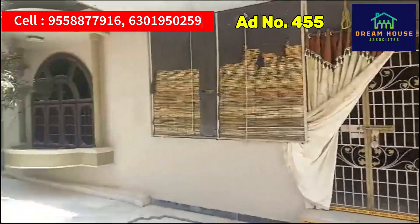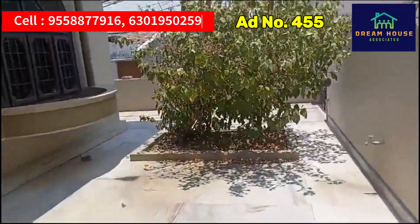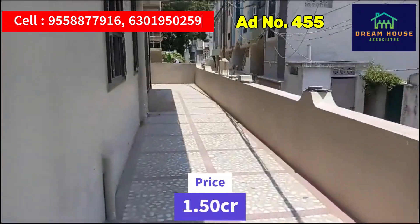There is a little corridor. There are a lot of windows. It is a bank auction property. You can select a company like this in the bank auction.